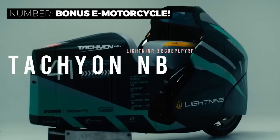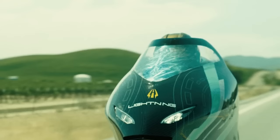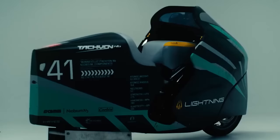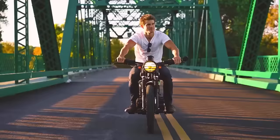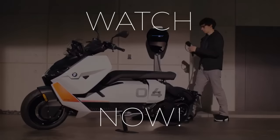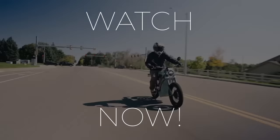And now for that bonus vehicle. The Lightning Motorcycle Tachyon NB is a new contender in the electric land speed record race. The goal is to breach 250 miles per hour. If the company achieves this goal, we'll report on it here. We share new videos about electric and transportation-related innovations three times a week.